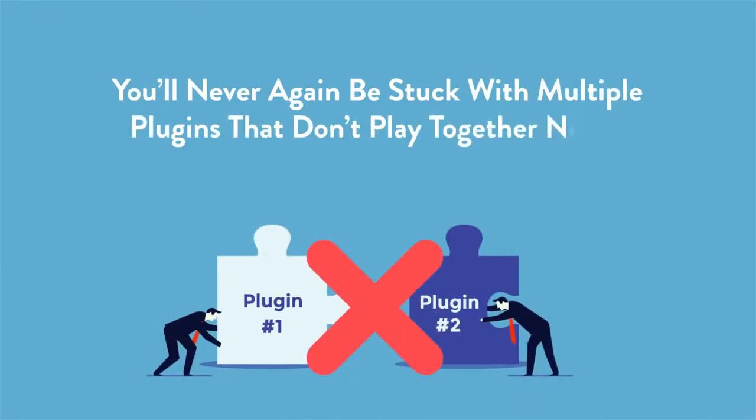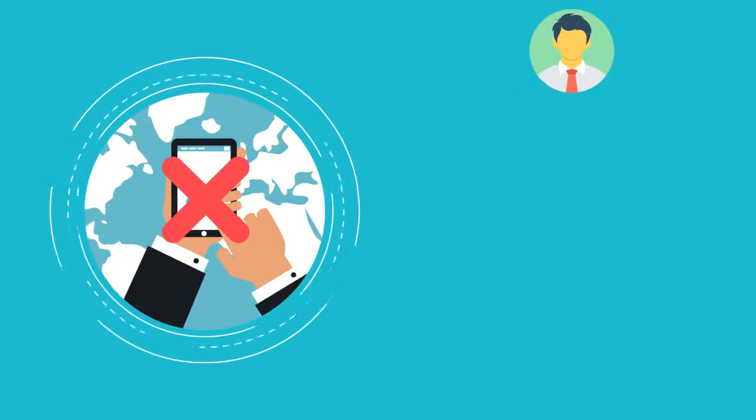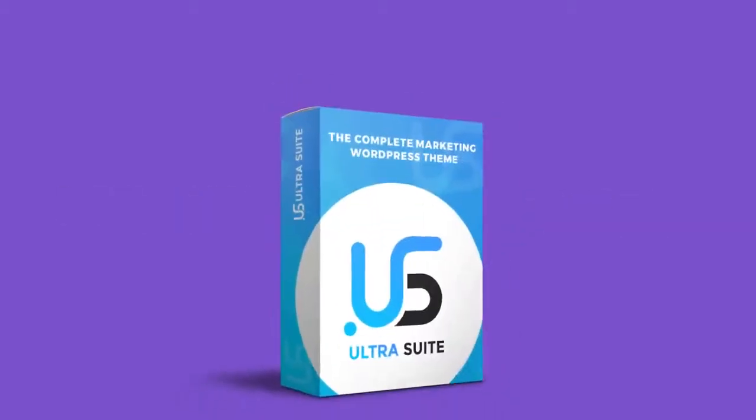You'll never again be stuck with multiple plugins that don't play together nicely. You'll never again have to pay multiple vendors for multiple widgets, plugins, and assets to bring your WordPress sites up to scratch. Now you can do it the easy way — the UltraSuite way.